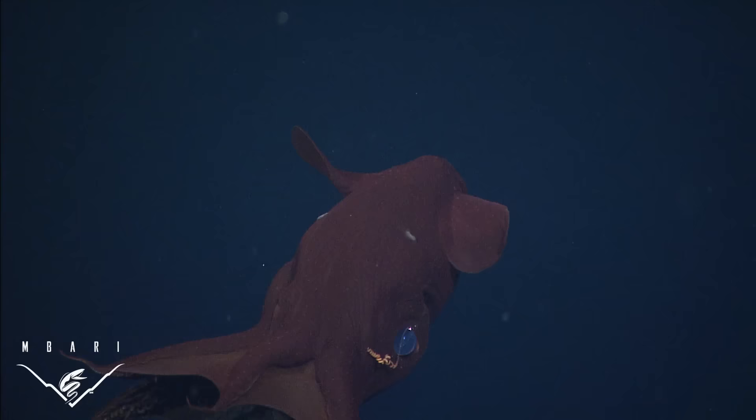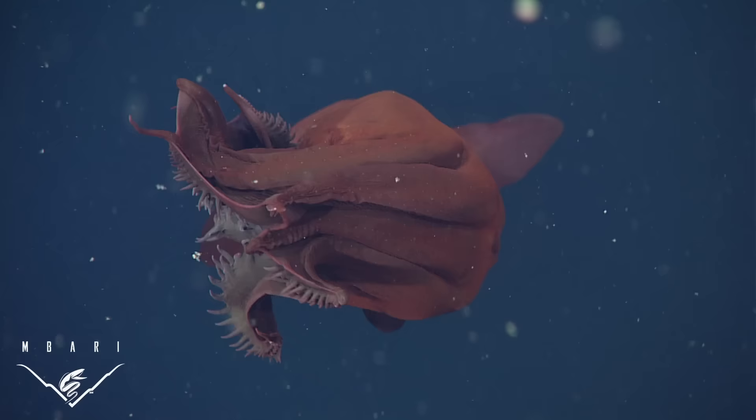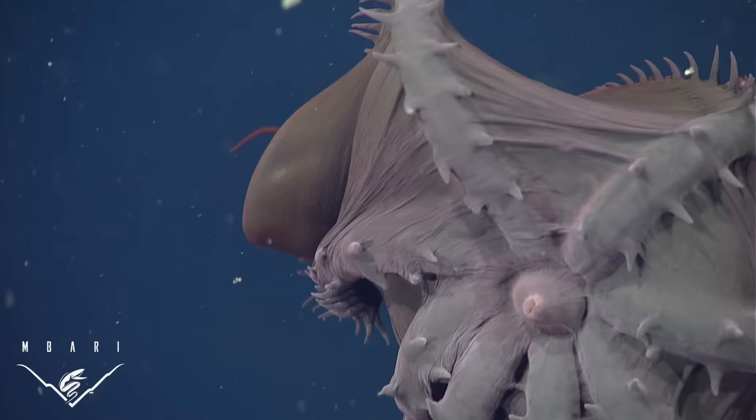The vampire squid is an ancient animal that shares characteristics with both squids and octopods. Vampire squid have eight arms, two long filaments and a cloak-like web, but they lack the feeding tentacles used by many squid for capturing prey. When disturbed, they wrap their arms around their body, exposing rows of spiny-looking projections and drastically changing their appearance.